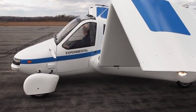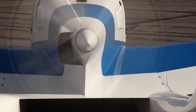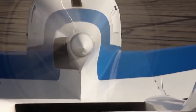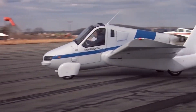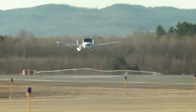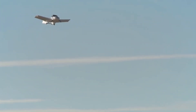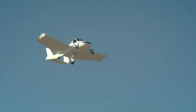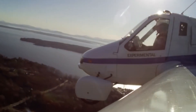Powered by a hybrid engine, the Transition can fly at speeds up to 100 miles per hour and reach altitudes of 9,000 feet. It offers separate controls for driving and flying, making it adaptable for various modes of transportation. One of the most impressive aspects of the Terrafugia Transition is its ability to switch from driving to flying mode in under a minute, showcasing advanced engineering and innovative design.